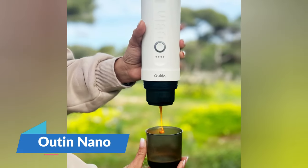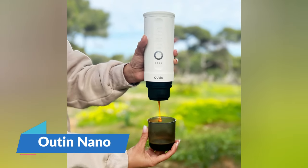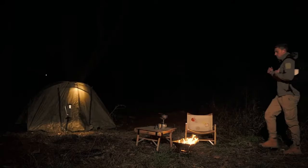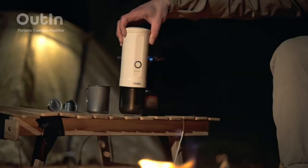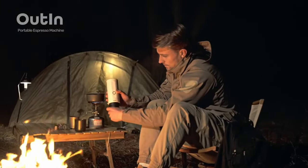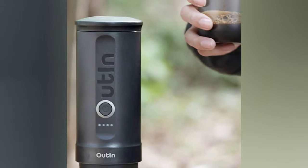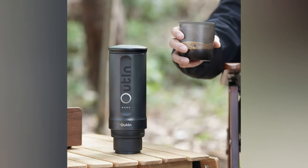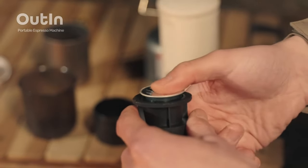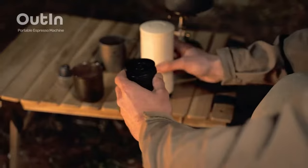The UTIN Nano is a game-changer for coffee lovers who are always on the move. This handy espresso maker is stylish, compact, and weighs 700 grams. It can brew both ground coffee and pods, ensuring that you can always enjoy high-quality coffee no matter where you are. With its integrated 7,500 mAh battery, it can heat water so you can savor an espresso in remote locations.